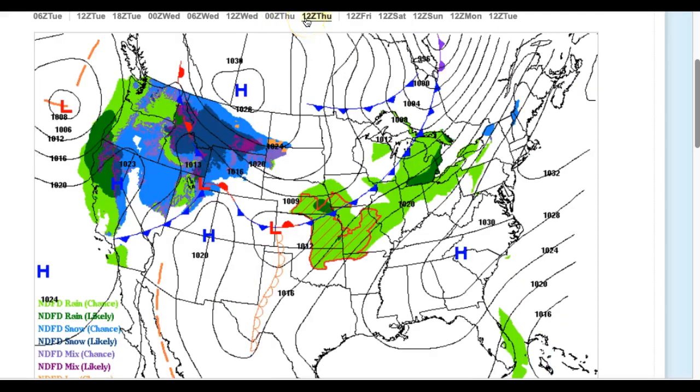On Thursday, high pressure will be off the coast. Look for more of a southeastern wind, a little bit of an increase in cloud cover. Temperatures will range from the mid to upper 20s for lows. Look for mid to upper 40s on Long Island, upper 40s to lower 50s along the immediate coast, and lower to mid-50s everywhere else with very nice weather conditions.